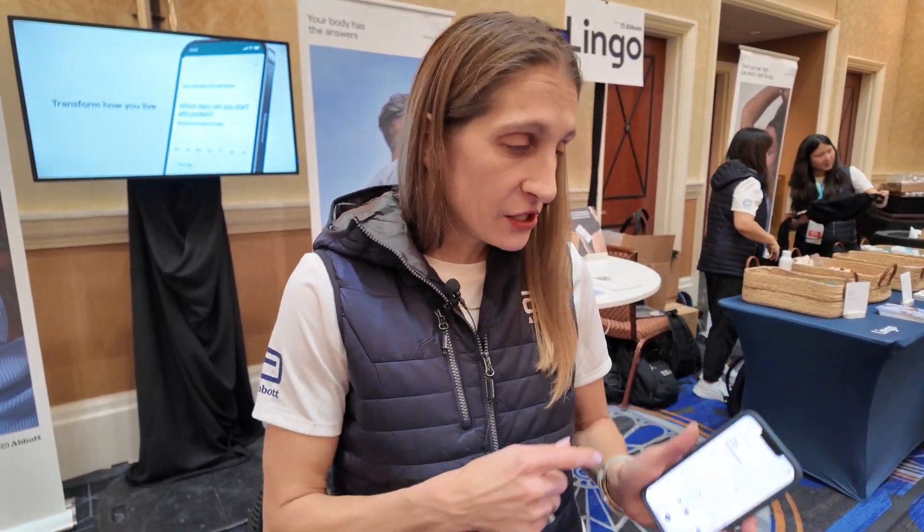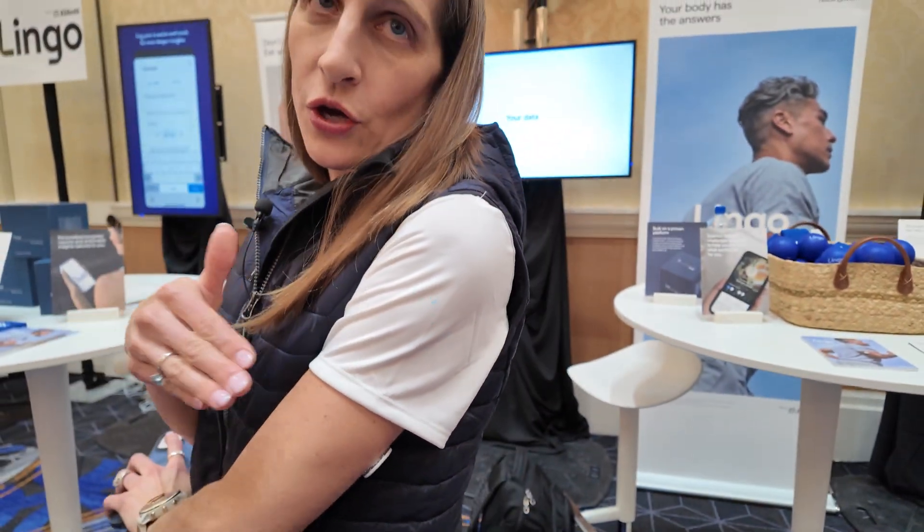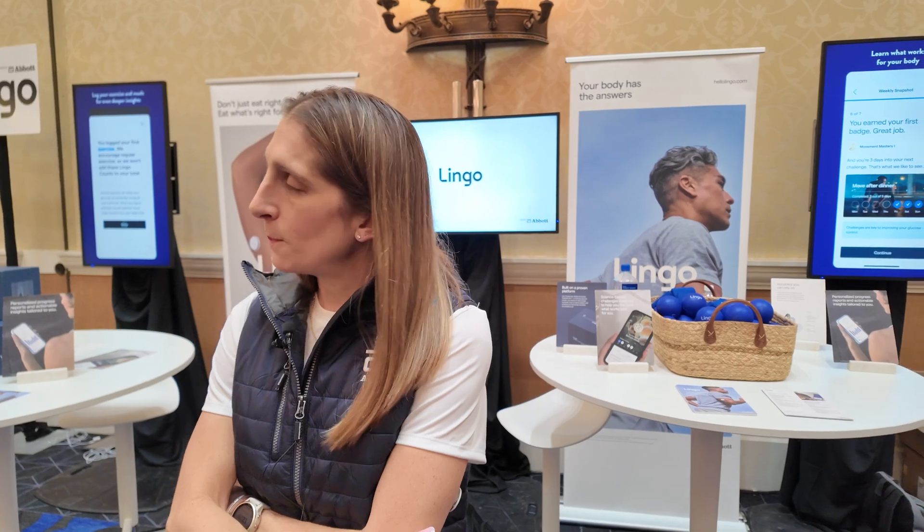So this is just blood glucose metering? Yes. The biosensor is measuring interstitial fluid glucose and then it's sending that data to the app where it's translated. Anything else it's measuring, like O2? No — that could be another sensor. This is analyte-specific, and the analyte that it's measuring is glucose.